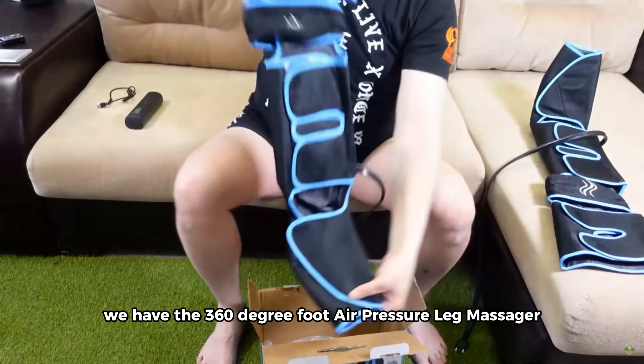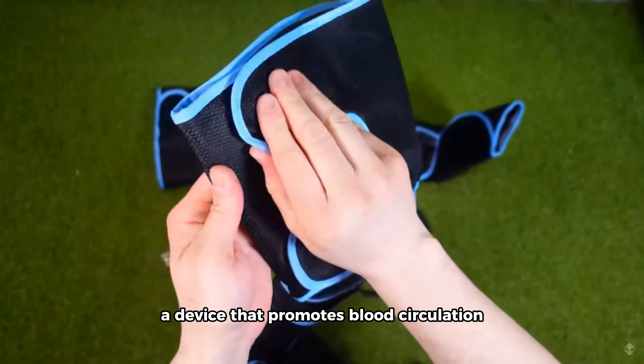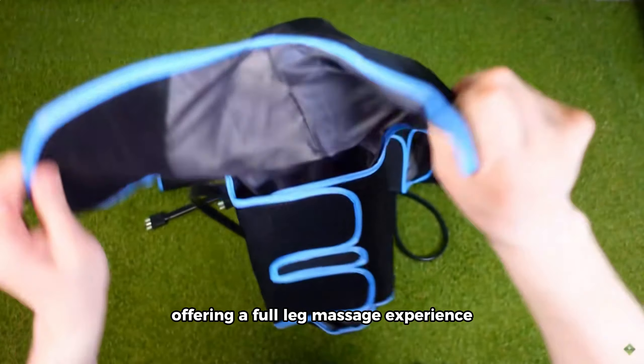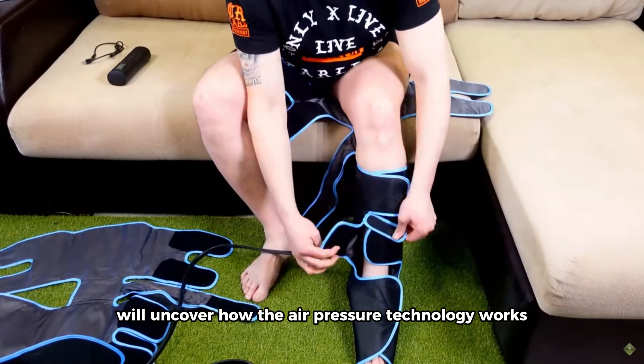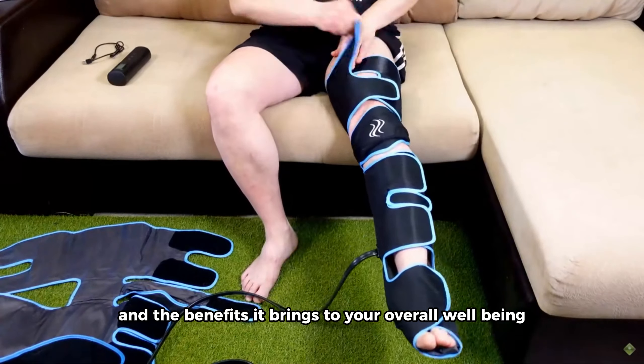We have the 360-degree Foot Air Pressure Leg Massager, a device that promotes blood circulation, muscle relaxation, and lymphatic drainage. Offering a full leg massage experience, we'll uncover how the air pressure technology works and the benefits it brings to your overall well-being.